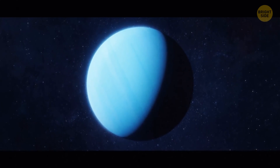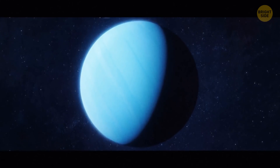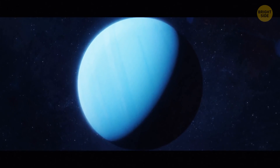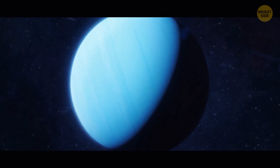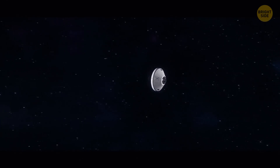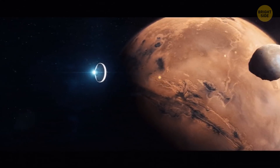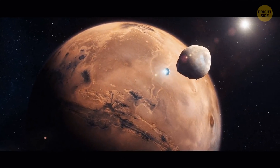A day on Uranus lasts 17 hours, 14 minutes, and 24 seconds. But the planet has a tilt of around 98 degrees, which makes a season on the gas giant last 21 Earth years. Mars has two moons — Phobos and Deimos. In the next 30 to 50 million years, Mars's gravitational forces will tear Phobos apart, likely resulting in the formation of a ring around the planet.